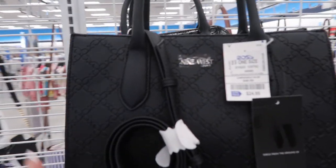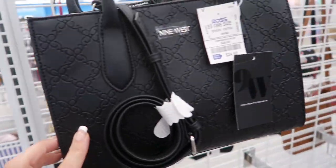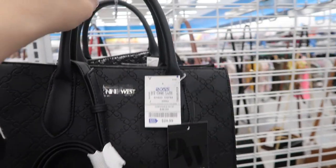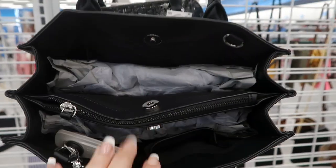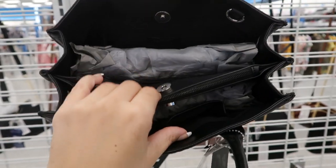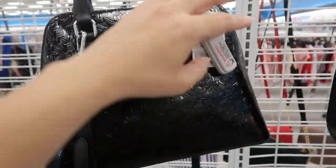Here's a new Nine West bag — it has embossed faux leather, a shoulder strap, and a top handle. It's only $24.99. That's what the inside looks like — lots of little compartments.